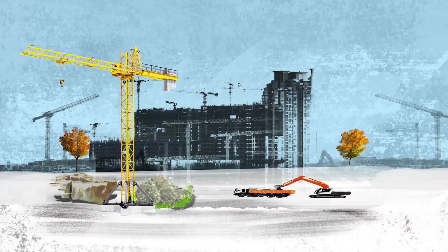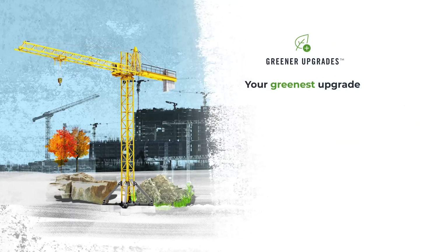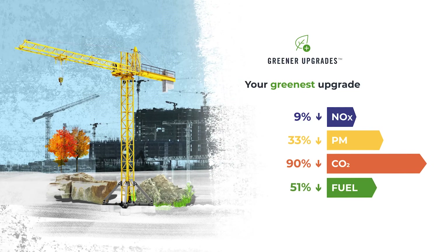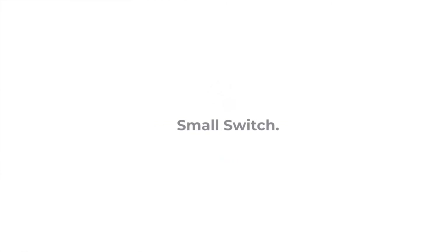The results are clear. By switching to the greener upgrade, you can cut CO2 by up to 90%, particulates by 33%, NOx by 9%, and fuel usage by 51%. Greener upgrades from Agreco — a small switch to make a big difference.